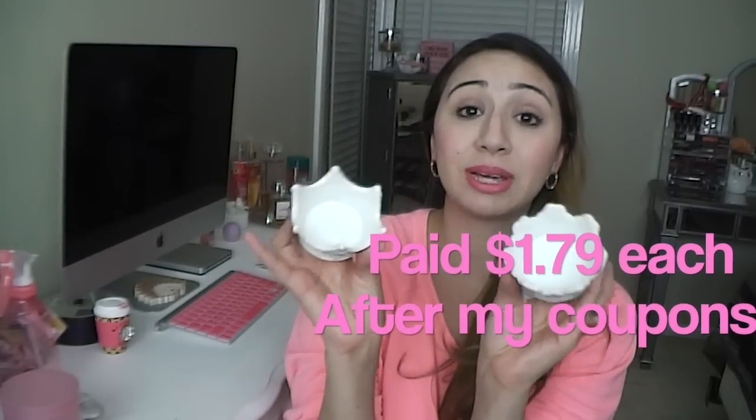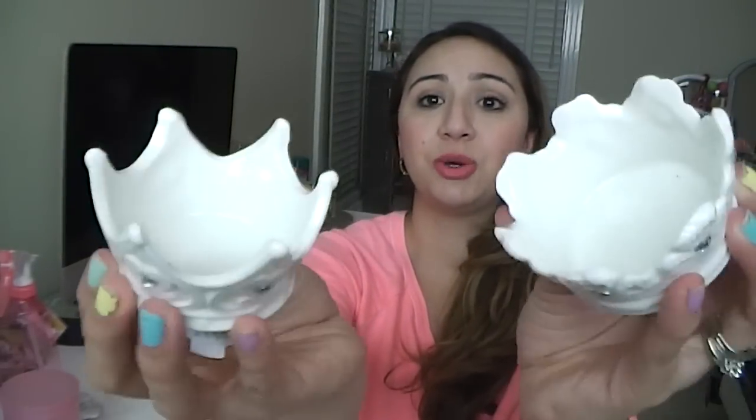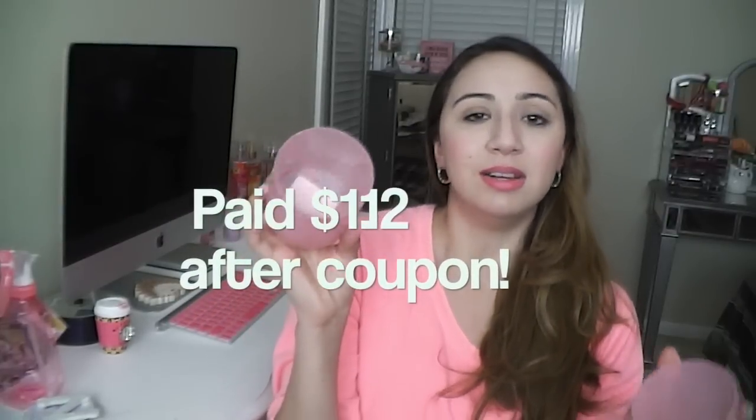The next thing I got were these two little crown jewelry holders — you can use them for jewelry or like little candle tea lights. I also picked up this little storage case container and I want to put it probably next to my vanity or maybe in my bathroom, and put some cotton balls or some kind of cosmetic-related thing in there.